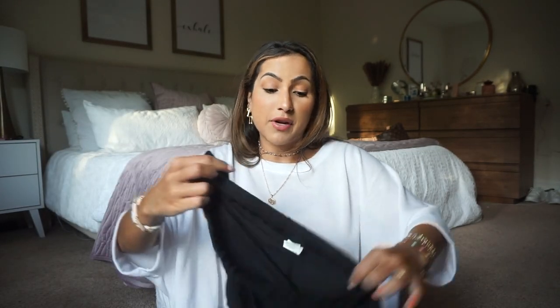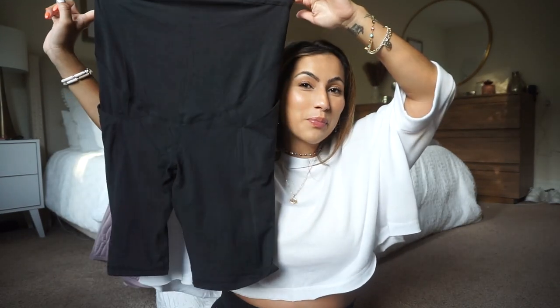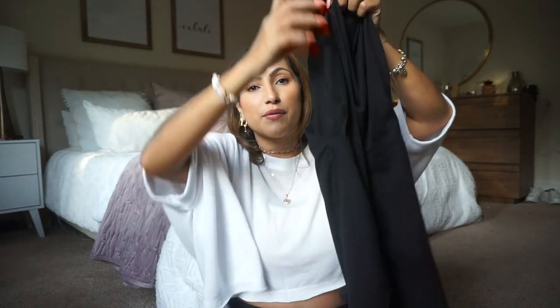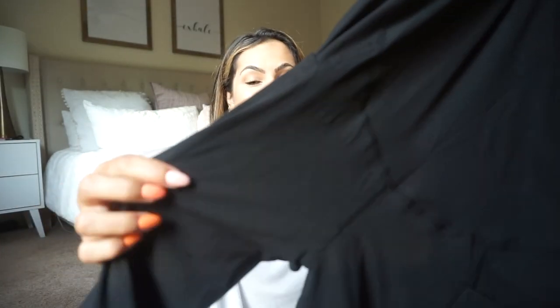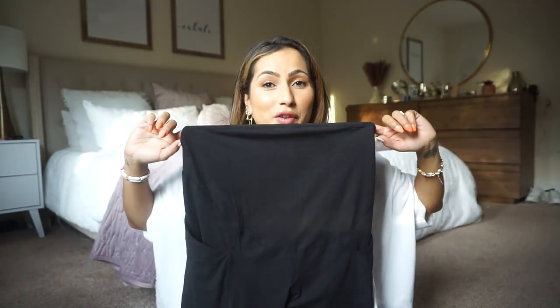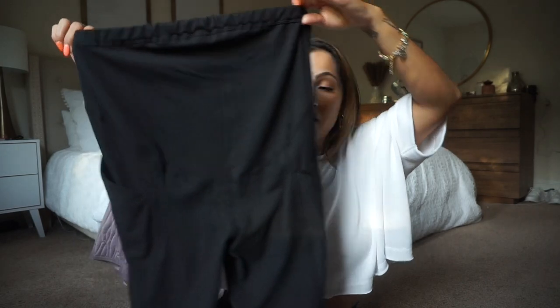Then I picked up maternity biker shorts. I tried them on because I wanted to wear them today. I got a size small and they're still pretty big on me, so I might keep them as I get bigger. They have really good reviews — the material is very soft, kind of like a suede but super light. They're not see-through, they have pockets, and they have a belly band. Definitely size down if between sizes. I think they were about $15.99.